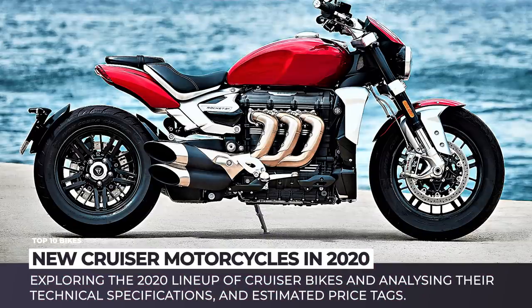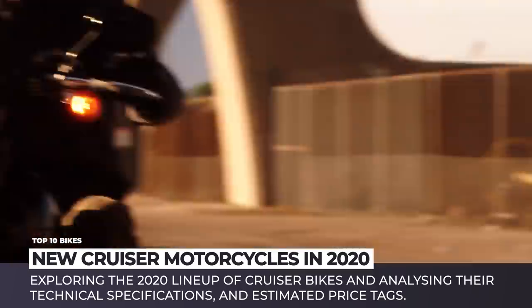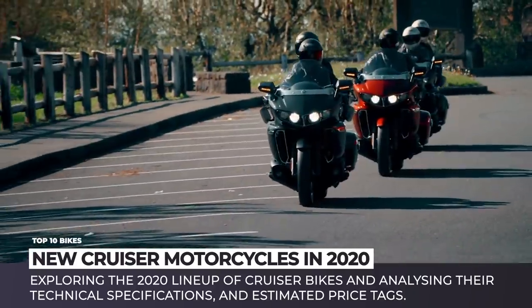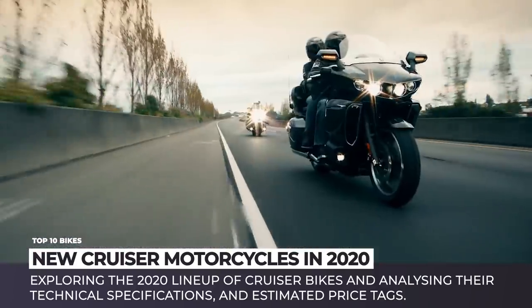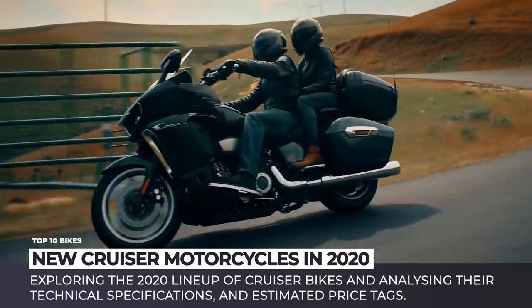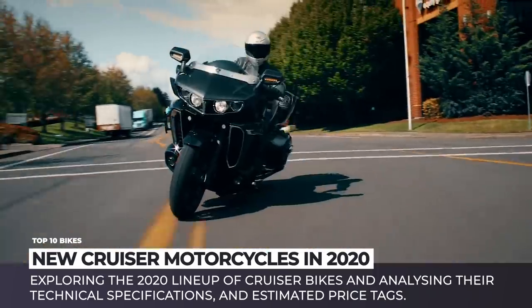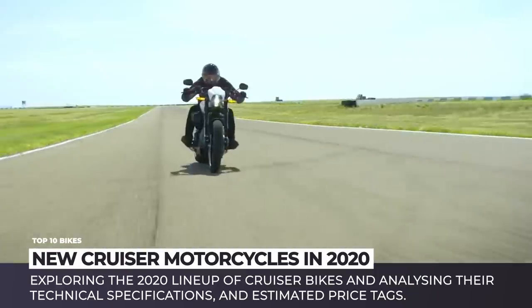Low-end torque, comfortable riding position, and genuine engine rumble let cruisers remain among the favorite classes of motorcycles for beginner and expert riders alike. This episode of Automotive Territory will be telling a story of the new 2020 lineup within this category that is trying to take cruising to yet another level. Put on your helmet and get ready to behold the upcoming models, their technical specifications and confirmed or at least estimated price tags.